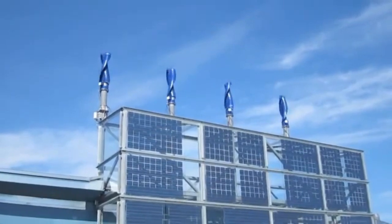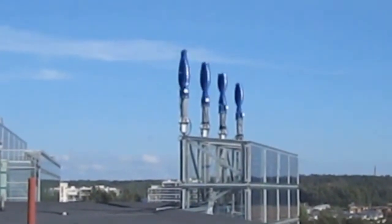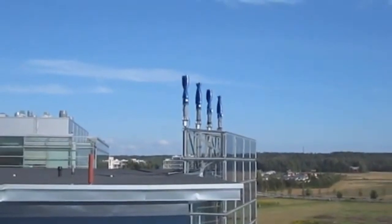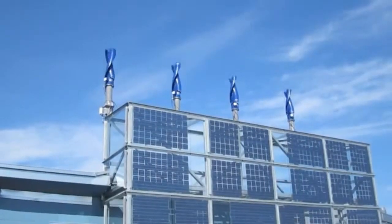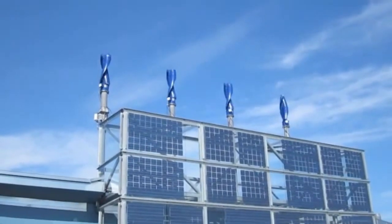That five times figure is not just a number — it basically unlocks wind power for dense urban areas where traditional turbines struggle. Propeller turbines need that steady, direct wind. Windside's vertical design, that helix, almost scoops the wind from any direction. It captures those messy, swirling urban breezes really efficiently.